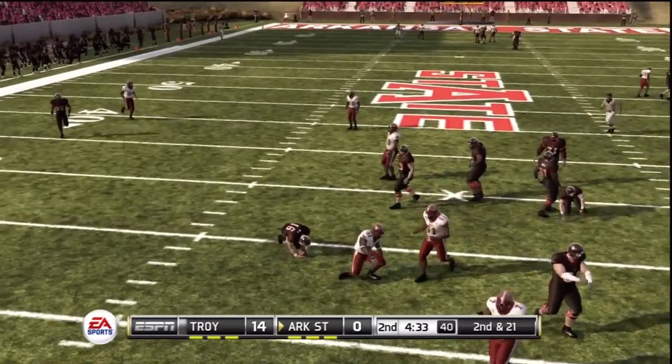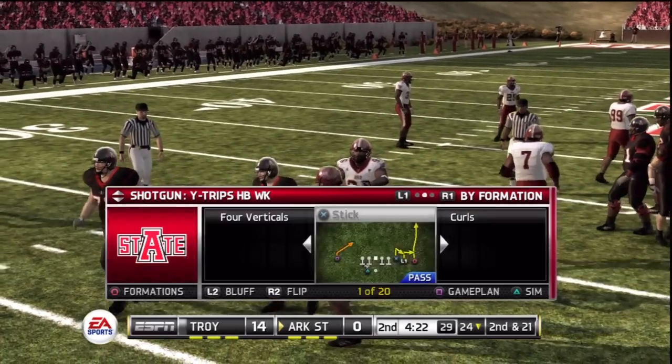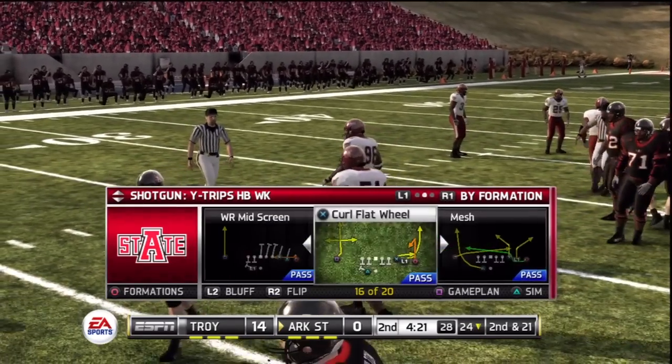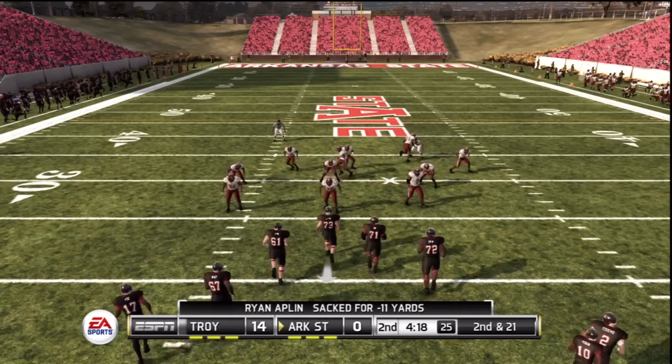Play fake, and he's going to be sacked. As a quarterback, you have to be aware of the pass rush. A loss of 12 yards on the play. That'll make it second and long.